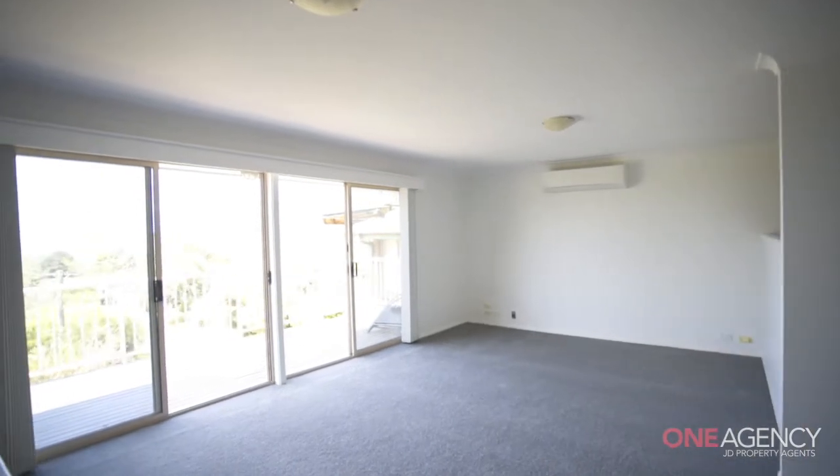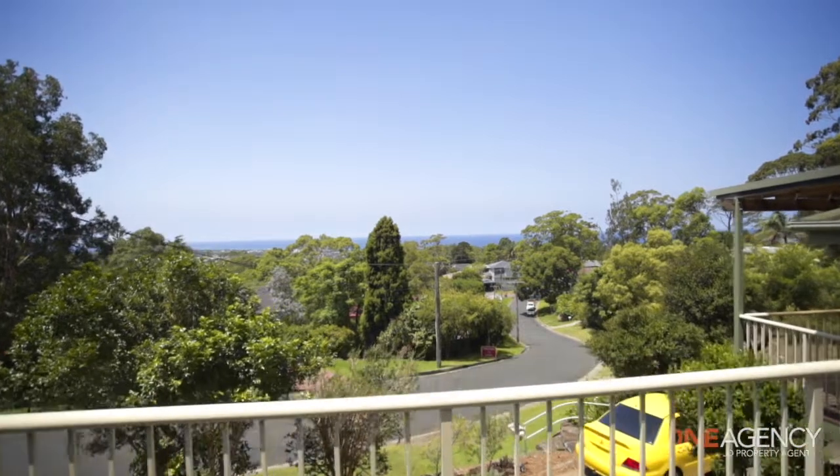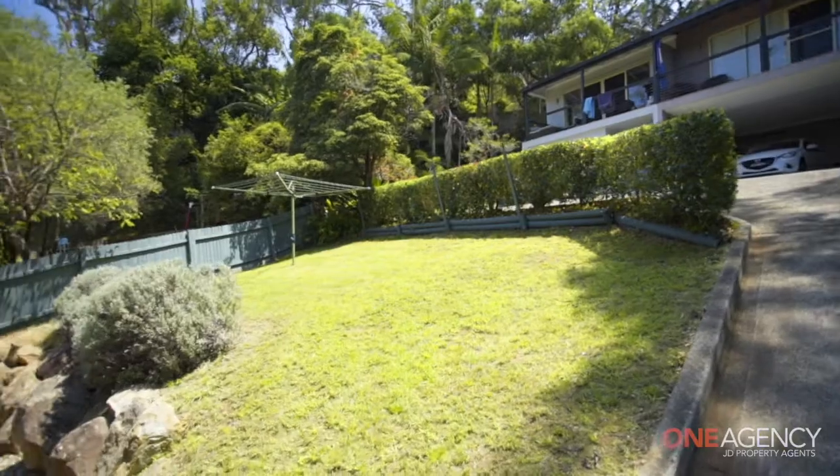What I find really impressive about this home is the wonderful outlook from the living area across to the ocean. The view is expansive and very relaxing, and much more than what appears in the photos.